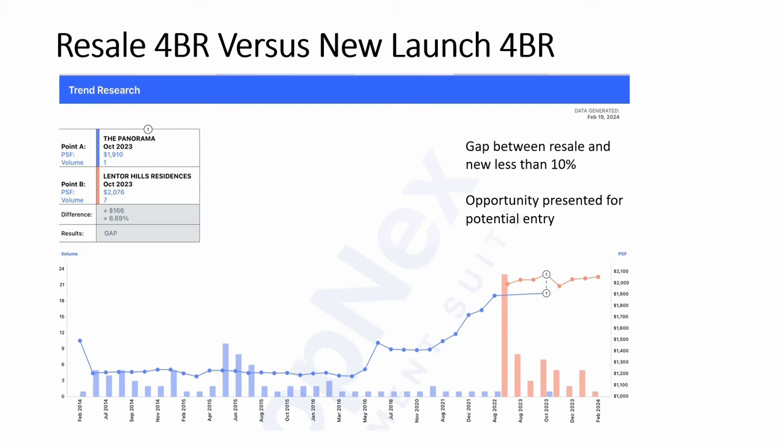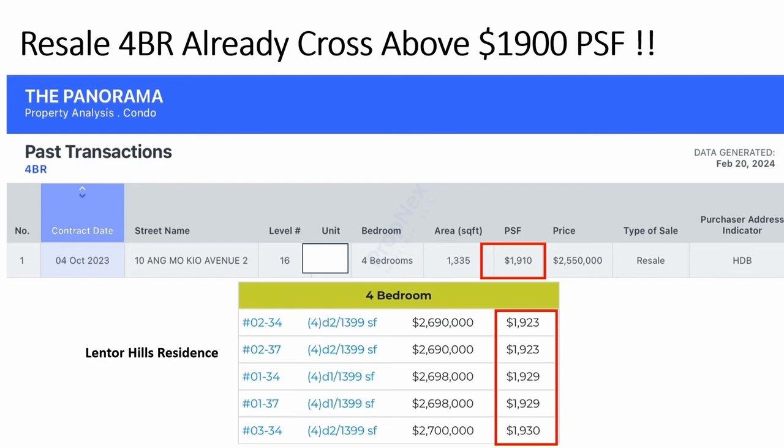For the four-bedroom comparison, the gap is about 8.7%, which is still quite healthy — below the 10% region. I would say the four-bedroom is also something we can look at. Less than 9% feels attractive, especially given the age gap of about 10 years difference. The four-bedroom in Panorama has already hit the same per square feet price as Lentor Hills Residences.